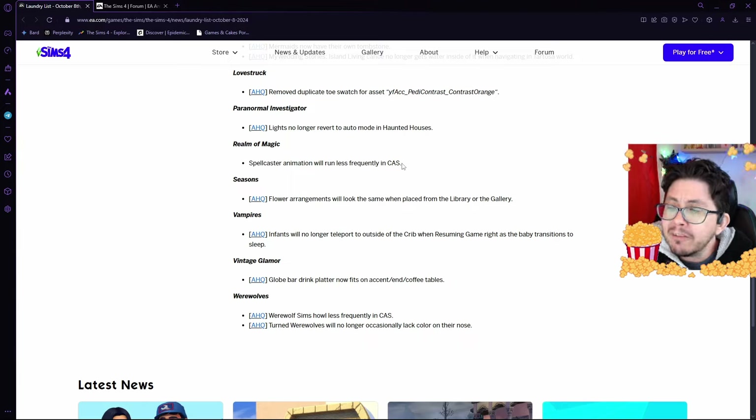Moving on to Realm of Magic, there's only one bug fix they're working on currently, and that is, thankfully, the Spellcaster animation in Create-a-Sim. You will find, after this next update, that the animation will run less frequently.